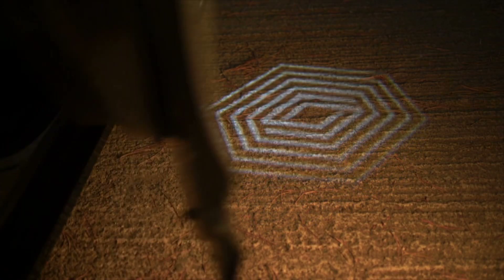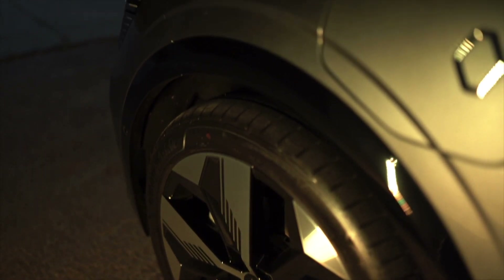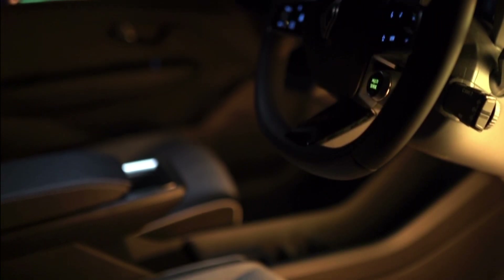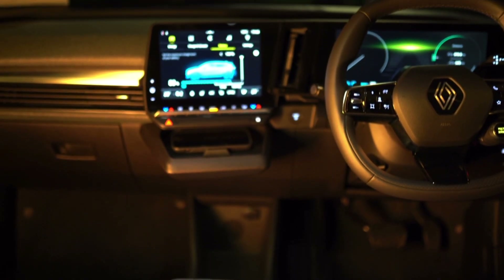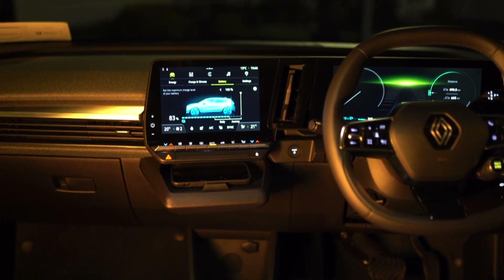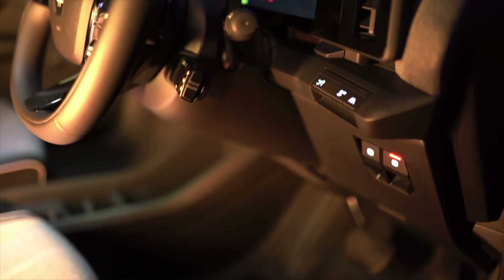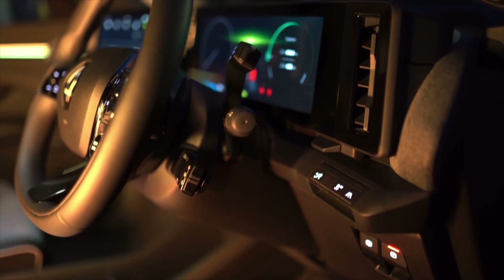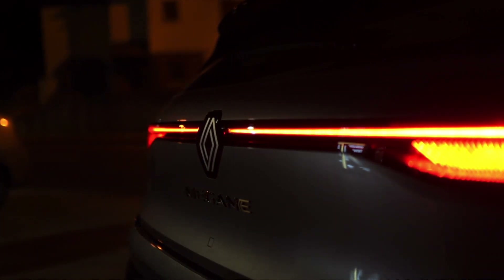While it may be built on the same platform as the Ariya, the Megane E-Tech Electric is more fun to drive, even though it's only front-wheel drive. The 0–100km/h of 7.5 seconds feels quicker in Sport mode and does just fine in Comfort too. It's a confidence-inspiring evolution for Renault, and one that makes us very much excited to see what they've conjured up for the new Renault 5 Electric.